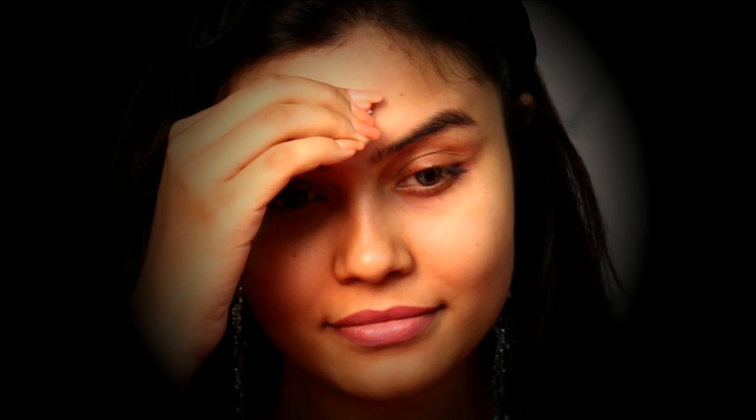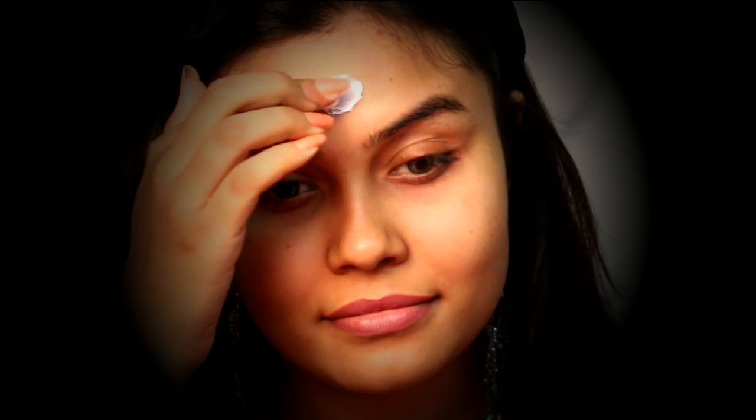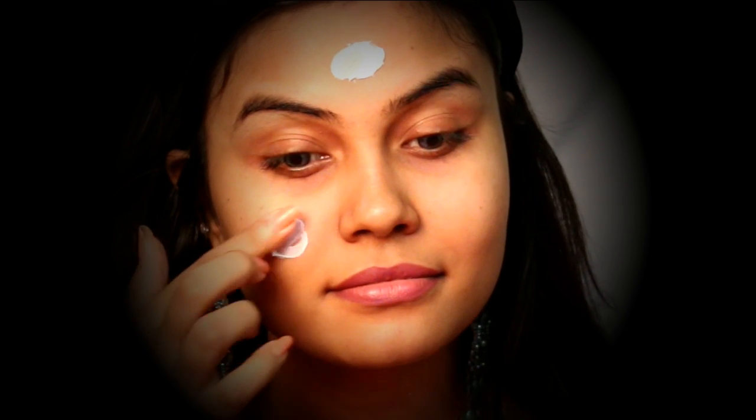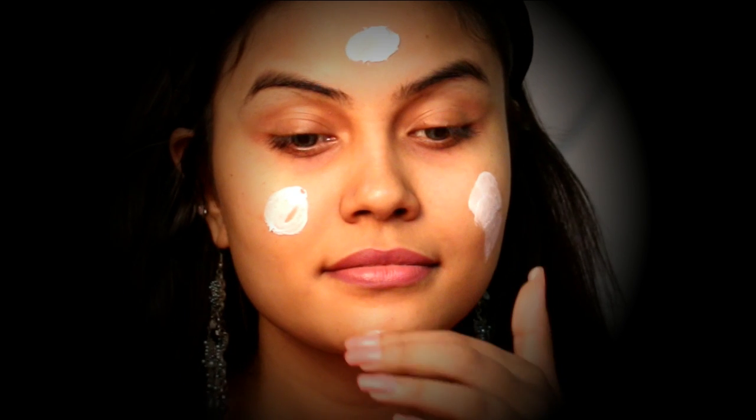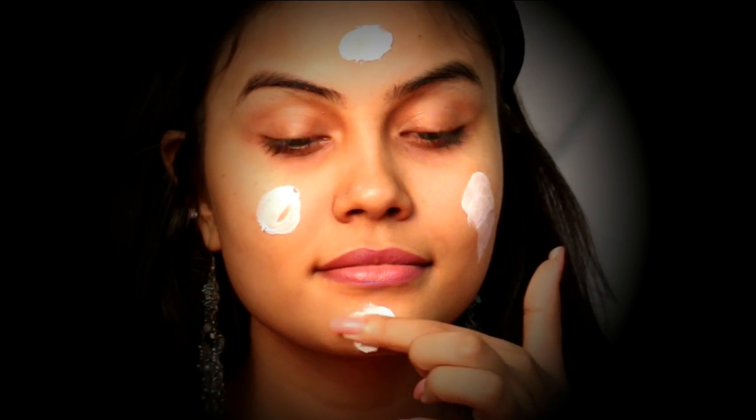Let's talk about the texture. This is a very lightweight cream and it comes with SPF protection, hence you can use this in the daytime. If you are someone who doesn't like to or is not permitted to wear a lot of makeup on a daily basis and you still want something that will make your skin appear much more radiant and even toned, then try this one.